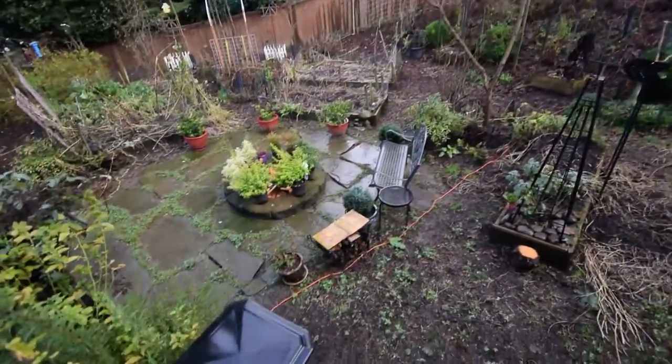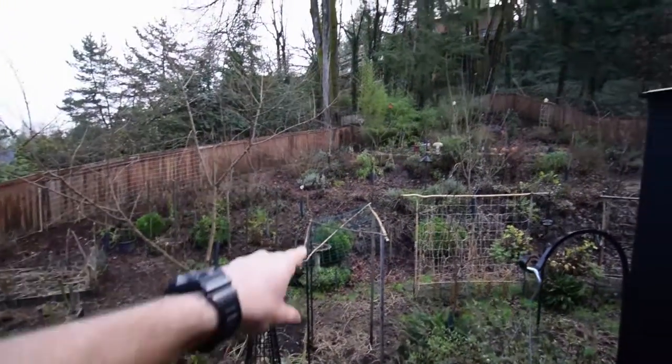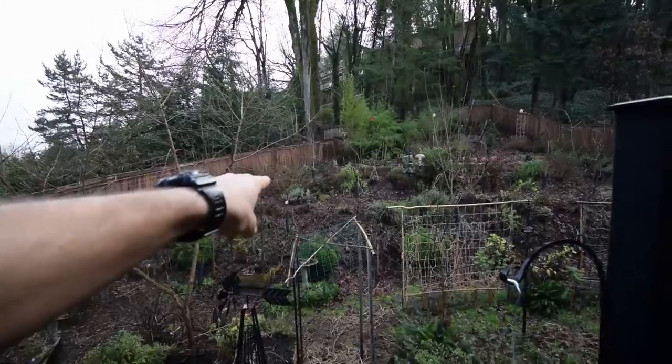As you can see, everything's pretty wet — we just had a pretty big downpour. I'm gonna get some footage while I've got some sun here. You can see over there some of our bulbs popping up.